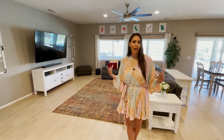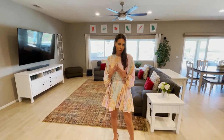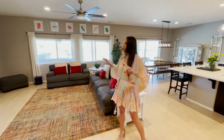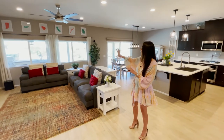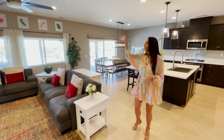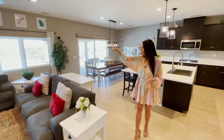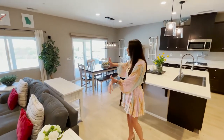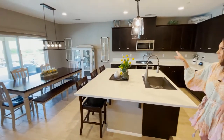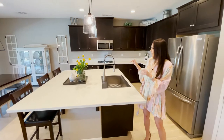This house is awesome because it has what I think everybody wants, which is the big great room style. Super open, everything is large. You've got big windows letting in all that natural light. You have tall ceilings, recessed lighting, and a gorgeous fan. Everything just flows into each other. I love all the lighting upgrades they chose — it's that modern farmhouse look.